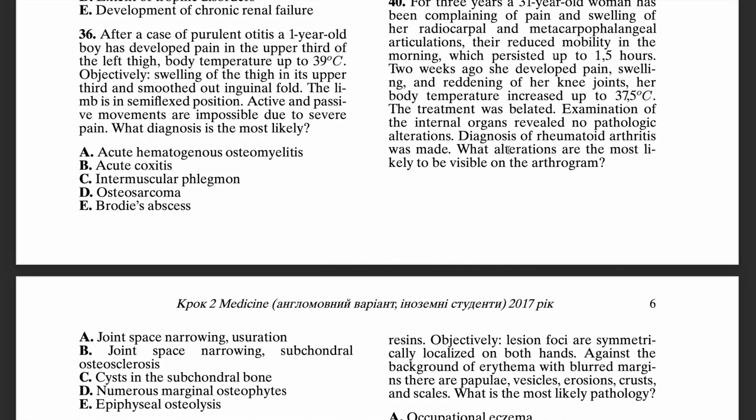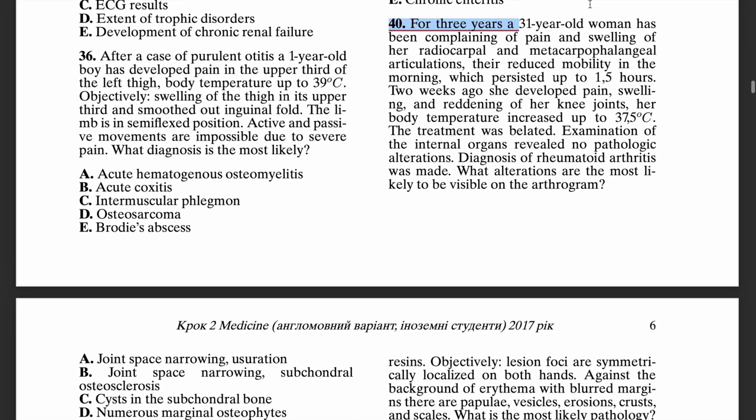Moving on to question 40. The question is: what alterations are most likely to be visible on an arthrogram? The case is a 31-year-old woman — remember that age is a very important factor when considering these questions — who is complaining of pain and swelling within her radiocarpal and metacarpophalangeal joints.